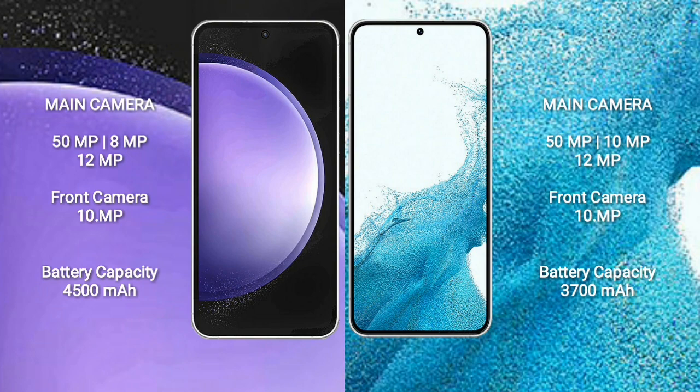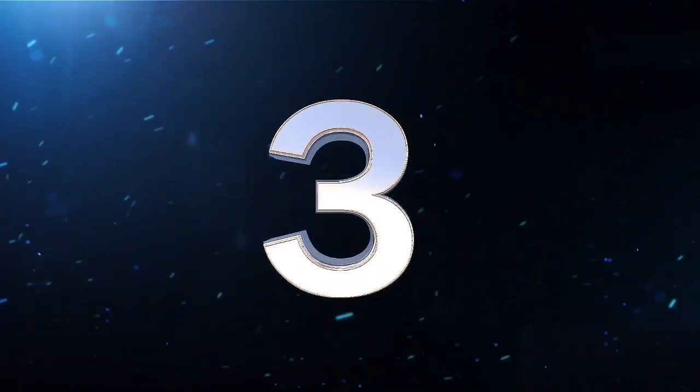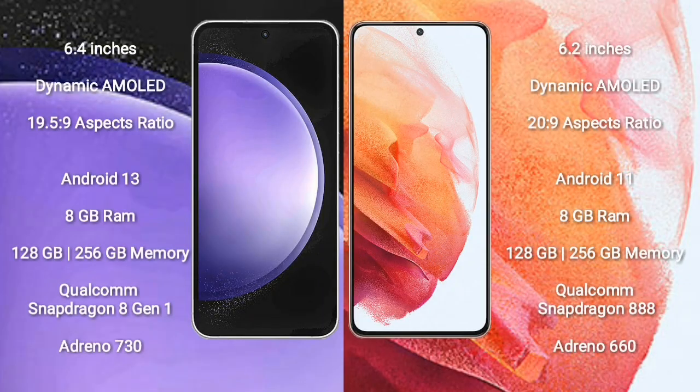Samsung Galaxy S23 FE comes with a 6.4-inch Dynamic AMOLED Display with an aspect ratio of 19.5:9. Samsung Galaxy S21 comes with a 6.2-inch Dynamic AMOLED Display with an aspect ratio of 20:9. Samsung Galaxy S23 FE runs on the Android 13 operating system. Samsung Galaxy S21 runs on the Android 11 operating system.